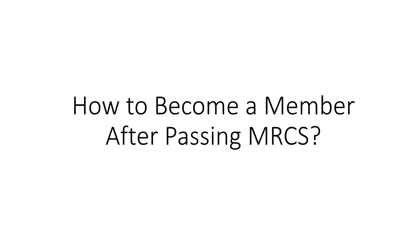Hello viewers. Thank you so much for joining me on this channel. In this video, I will describe the steps one needs to take to become a member of the Royal College of Surgeons after passing the MRCS exam.